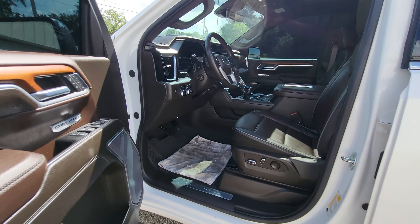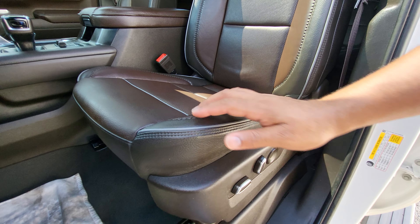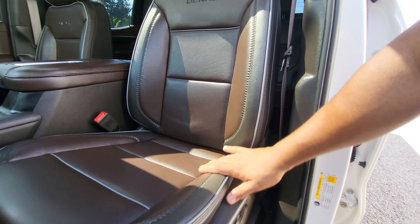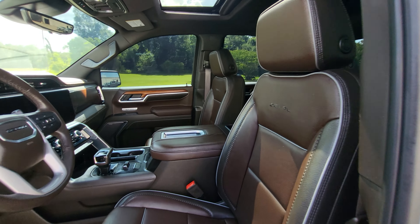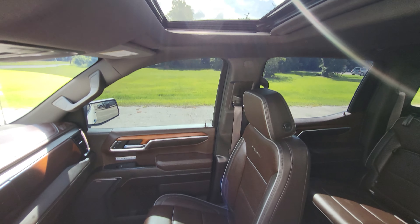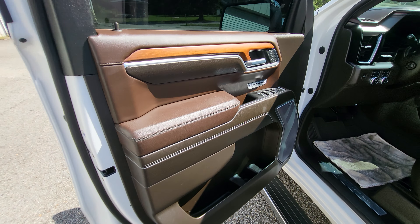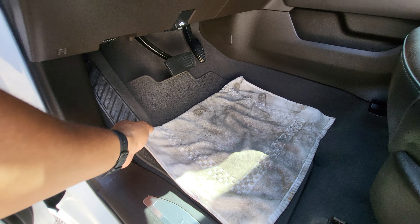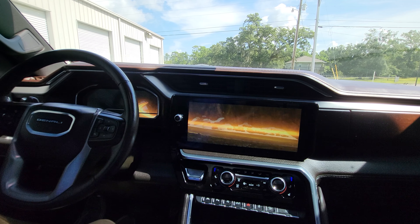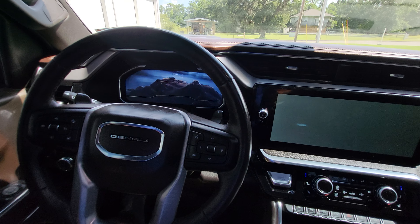Let's go ahead and hop up front. Full power seat over here. We got our Denali embroidery right in there — no kind of abnormal wear and tear on the seat. The entire interior of this truck looks to be in great condition; I haven't noticed anything rubbed off or anything like that. That's the animation that pops up every time you get inside the truck.